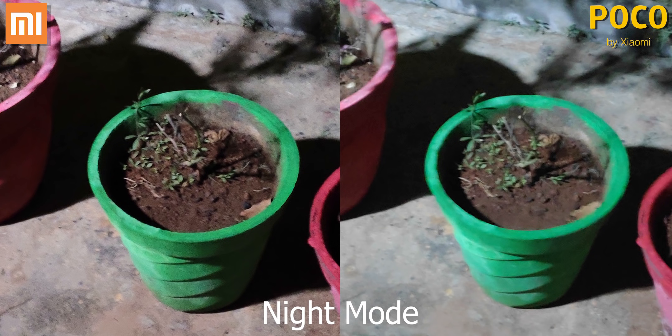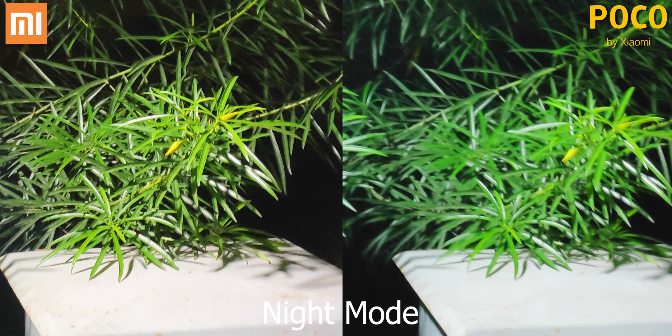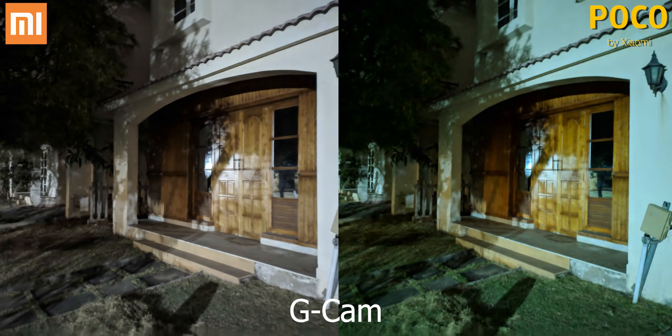The Note 7 Pro consistently outperforms the F1 in low light. Both phones have support for Camera 2 API, so we've got GCAM with Night Sight here. With Night Sight, both cameras get better, but the Note 7 Pro still manages to hang on to its lead.